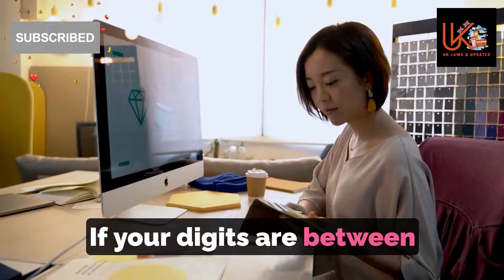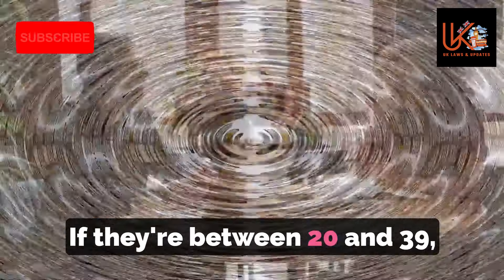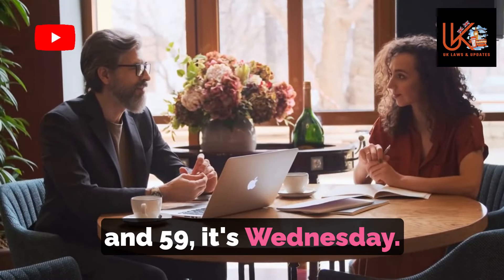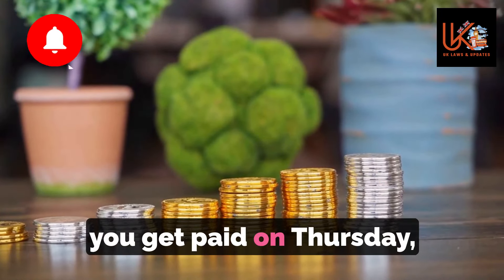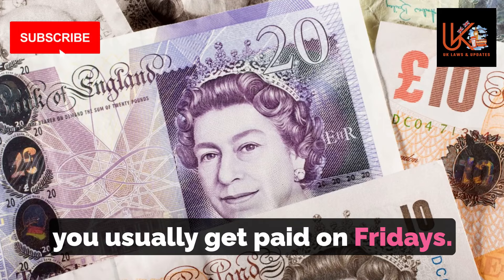If your digits are between 00 and 19, you get paid on a Monday. If they're between 20 and 39, it's Tuesday. And if they're between 40 and 59, it's Wednesday. If your numbers are between 60 and 79, you get paid on Thursday. And if they're between 80 and 99, you usually get paid on Fridays.